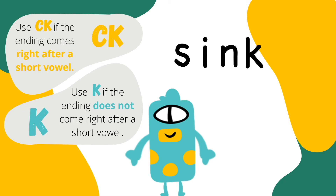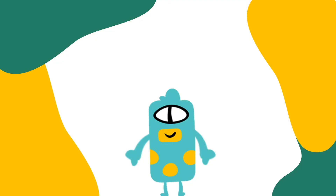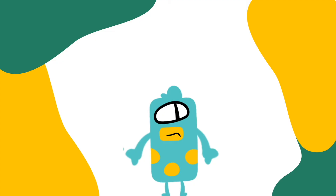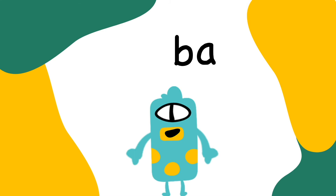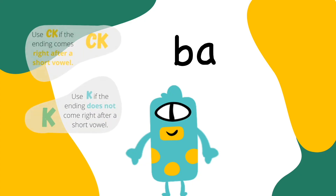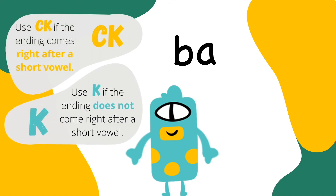Would you like to try spelling a word now? I'm ready! The first word is back. B... A... Now I need to figure out if this word ends with a K or a CK. Right! The rule is that you write CK after a short vowel. What do you think you should do? A is a vowel, and K comes right after, so it must be CK.